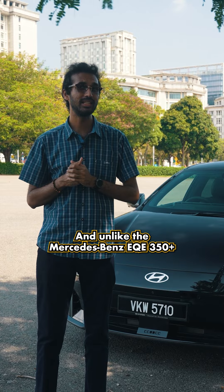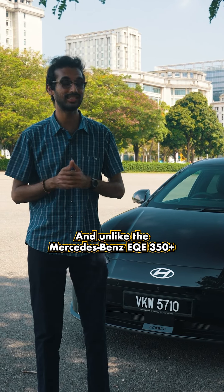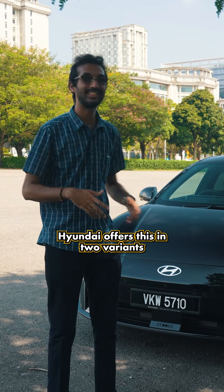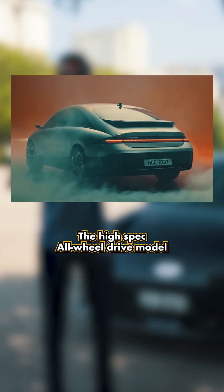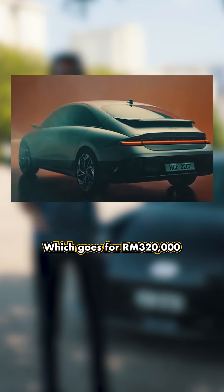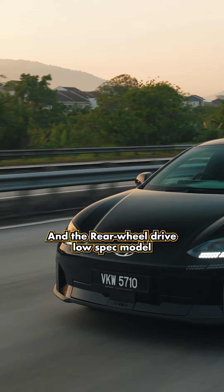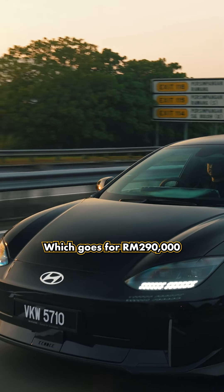Unlike the Mercedes-Benz EQE 350+, the IONIQ 6 is a car you would want to be seen in. Hyundai offers this in two variants: the high-spec all-wheel drive model which goes for RM320,000 and the rear-wheel drive low-spec model which goes for RM290,000.